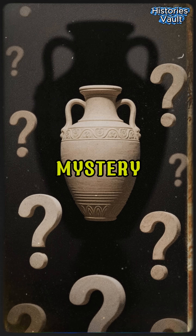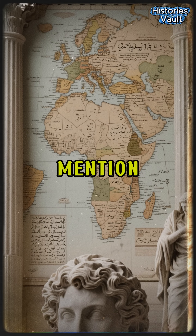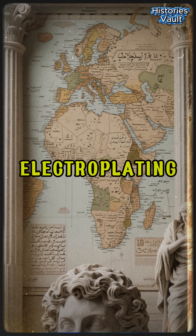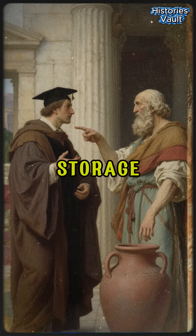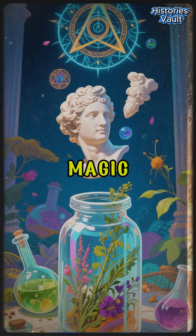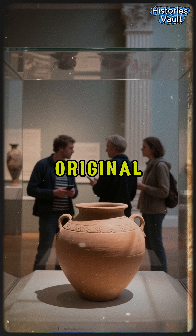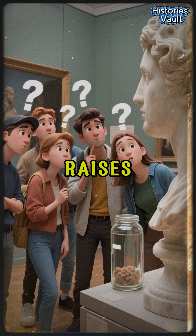But here's the mystery: no ancient texts describe this tool, and no writings mention electricity or electroplating in the ancient Near East. Some scholars argue it was a storage jar; others believe it was used in medicine or magic rituals. Yet the original artifact, now housed in the Iraq Museum, still raises questions.